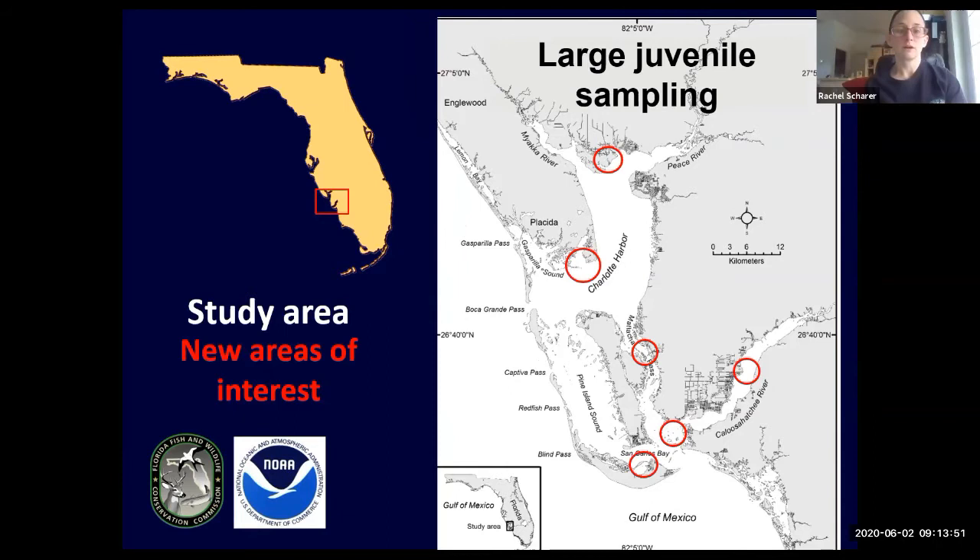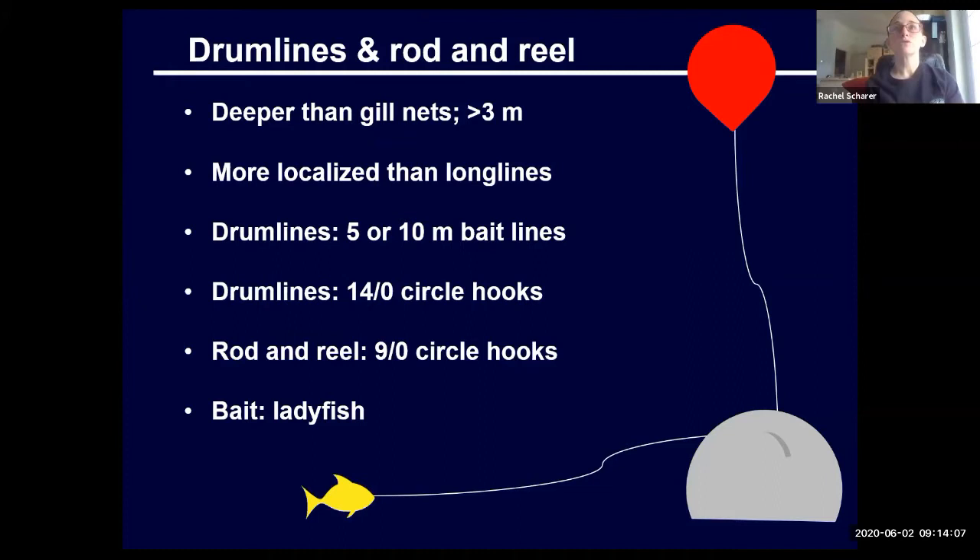The larger juveniles are being found in deeper holes all over the harbor. The red circles on the map represent where we've been finding them, in large part due to sightings from the hotline. We're using drumlines and rods and reels to target these larger juvenile sawfish. We use gillnets for the smaller juveniles, but drumlines are a lot deeper than gillnets and a lot more localized than longlines. A drumline is kind of like an individual longline — basically a drum or anchor attached to a float and a hook and bait.